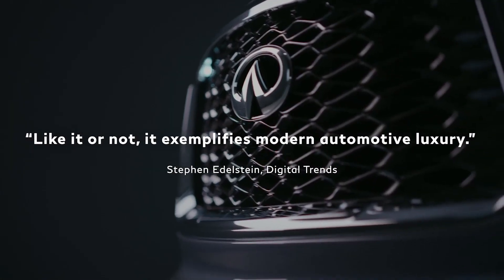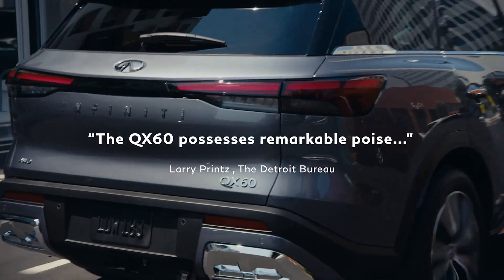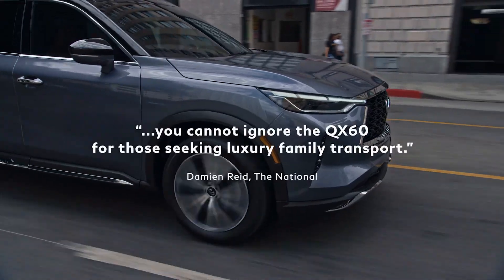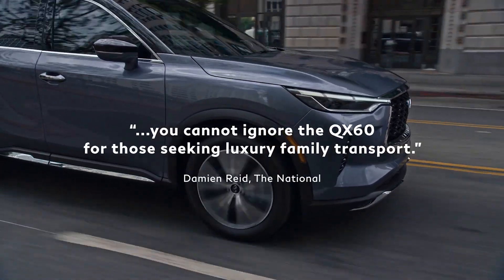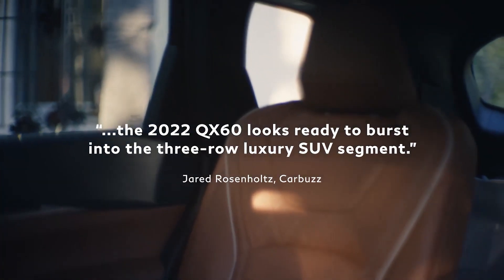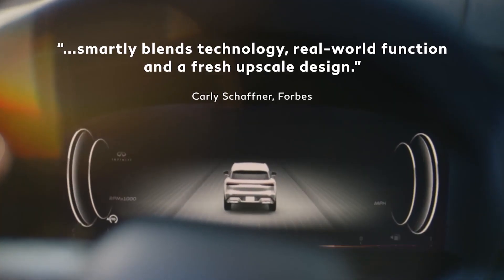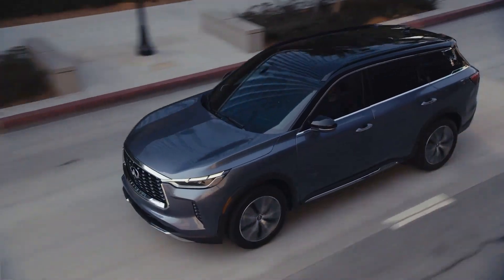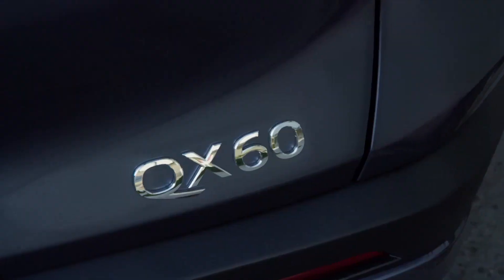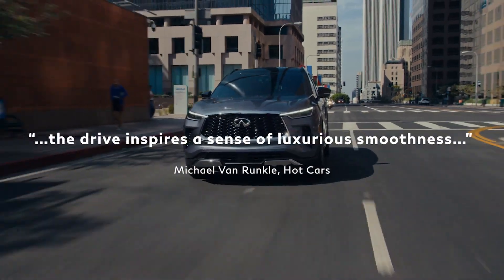Infiniti's midsize three-row QX60 is all-new for the 2022 model year and aims to move significantly upmarket to win the hearts of premium SUV buyers. Previewed by the QX60 Monograph concept, the 2022 QX60's fresh styling marks a subtle departure from Infiniti's current design language, with a more refined interior and a drivetrain that finally eschews the economy-spec continuously variable transmission in favor of a traditional automatic. Infiniti is clearly aiming for a well-defined spot in the luxury conversation.